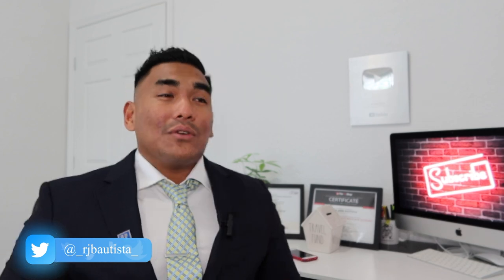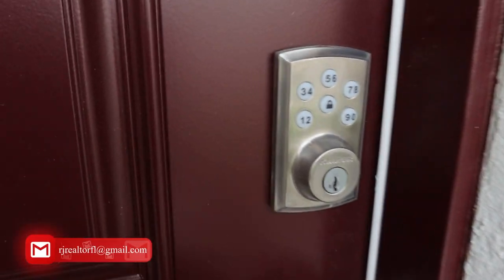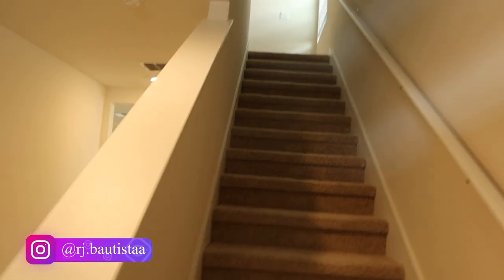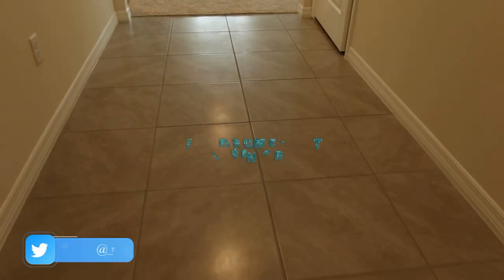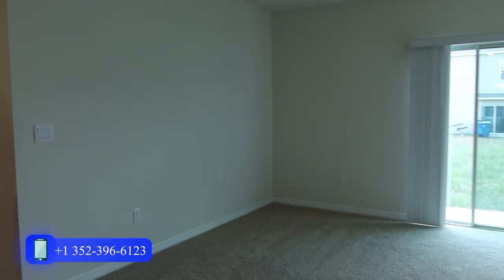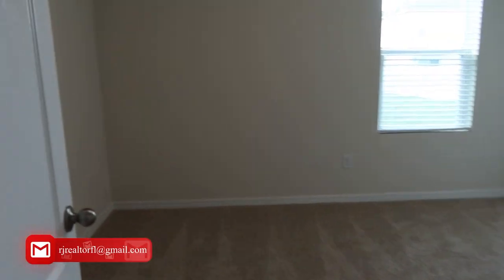So without further ado, let's jump into it. What happened earlier this morning is when I got to the new construction site for the closing — this is a DR Horton community. DR Horton is the builder my new construction client chose. They picked a property in this particular area in Davenport called the Horsetree community. Once you pick a lot or property in a community, you need to make sure it's still available before you make a contract and reserve it.